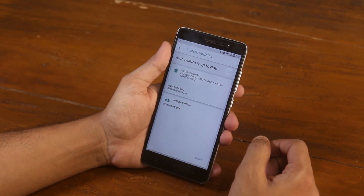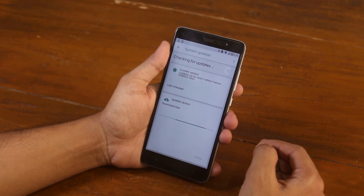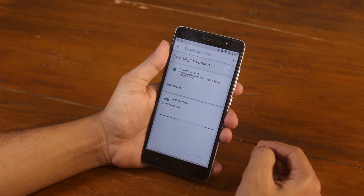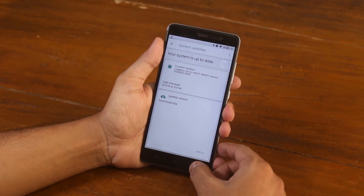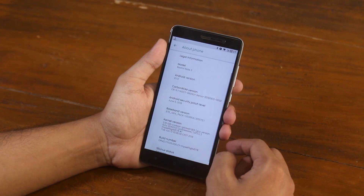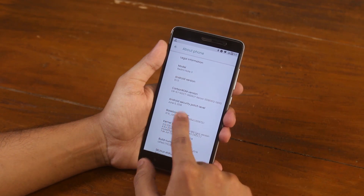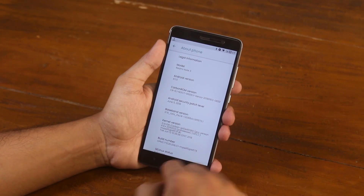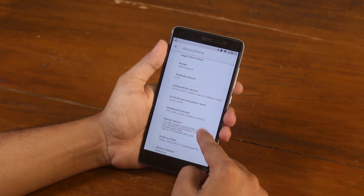Here we have a system update checker app, but the build I've flashed is already the latest — 12th June 2018 — so there is no new update. In the about section, it's running on top of Android 8.1, 12th June 2018 build, with a security patch of June 5th 2018, which is the latest one. The kernel here is Carbon ROM's own kernel.